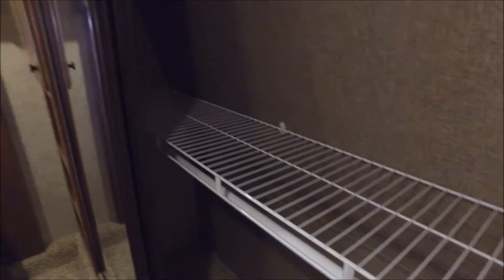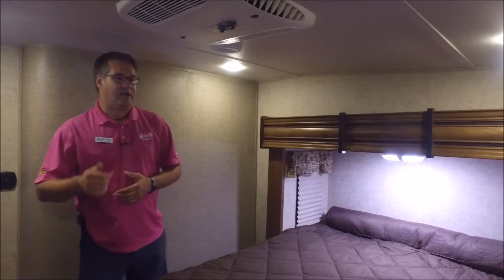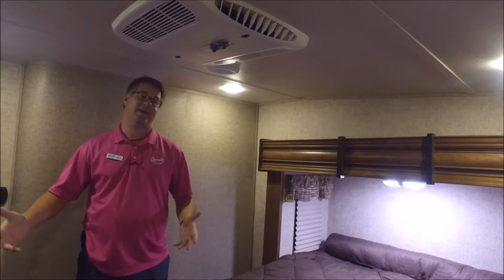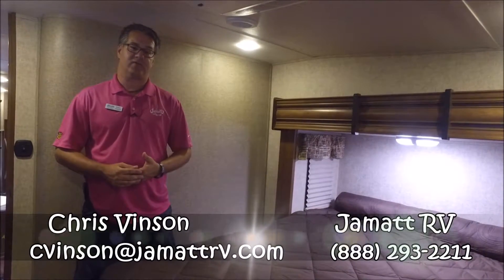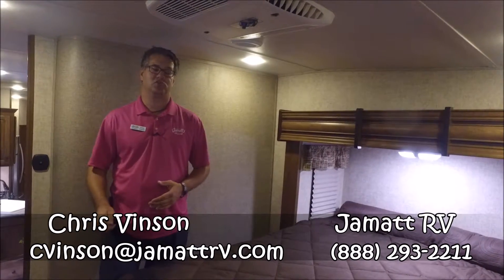One more really neat thing about this camping trailer — I mentioned outside about it being all-weather. This does have two air conditioners: one in the bedroom and the main one downstairs, just to keep you more comfortable. Well guys, I wasn't able to get to everything on this camping trailer, but please give me a call. You can call me toll free at 888-293-2211.